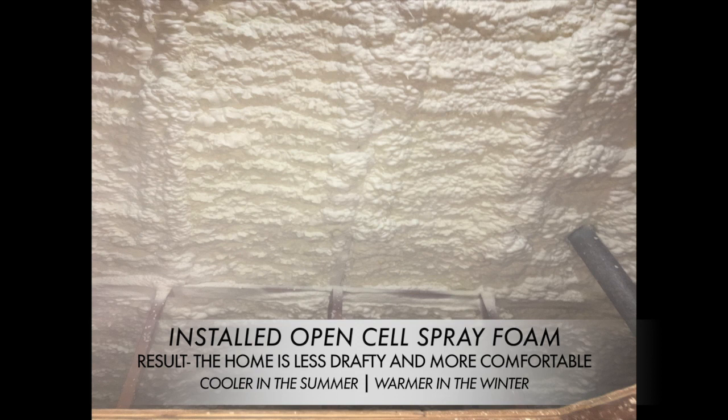So we installed the open cell spray foam, making his home less drafty and more comfortable.